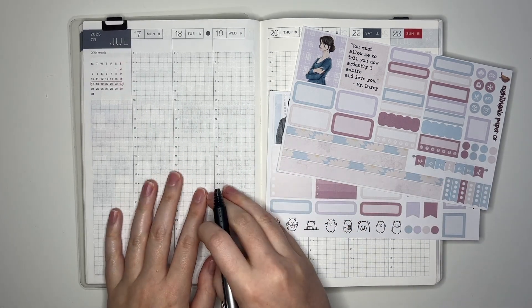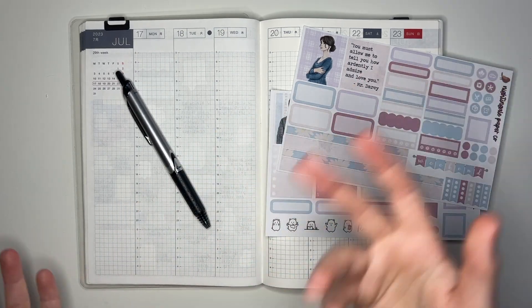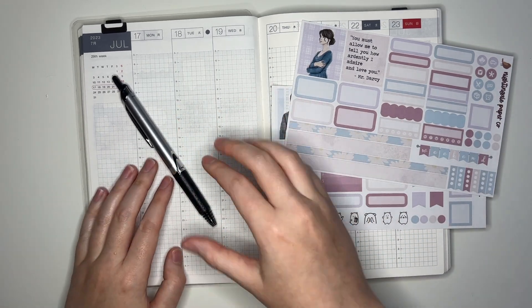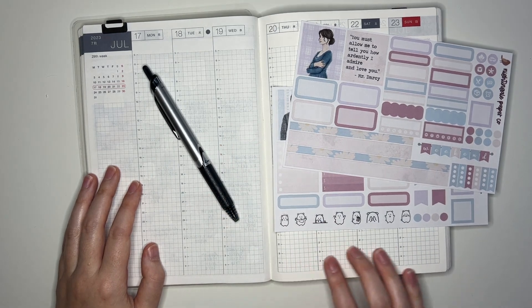It writes really well on the Hobonichi paper. It does take a few seconds to dry, but so does my Twisby, so I'm used to that. It doesn't bother me at all. This is the first time I'm going to be using it for a full spread. I have used it in the daily pages to write Bible study notes and stuff.